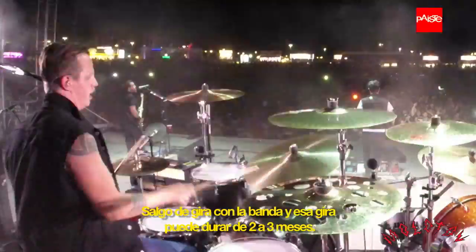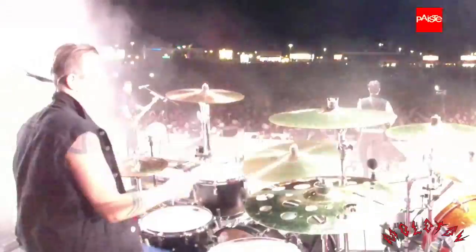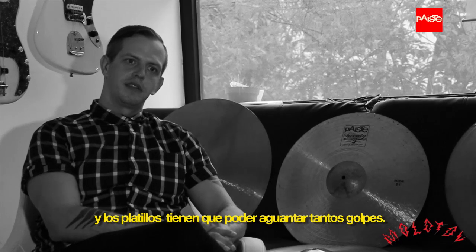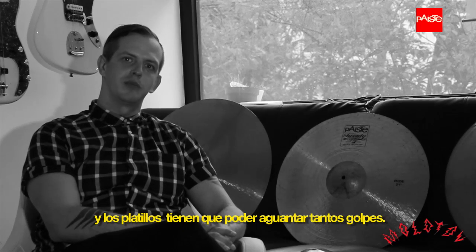I go on tours which could last up to two or three months, and have weeks where I play five nights. The equipment — the cymbals — have to be able to take a beating.